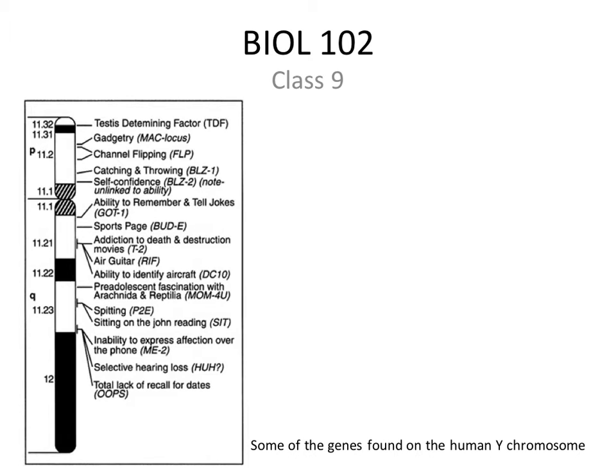Hopefully everybody is having fun with this but realizes these are not actual genes that are on the human Y chromosome. It was all just for a laugh. Except for the one at the very top. It's true that there is a gene on the Y chromosome that used to be called the testis determining factor — the generic name for the gene before anybody found out its identity. We knew that somewhere on the Y chromosome there was a gene that causes male development, i.e. testis development.